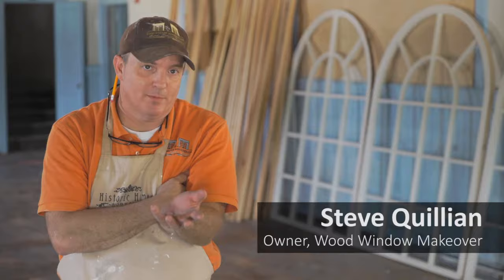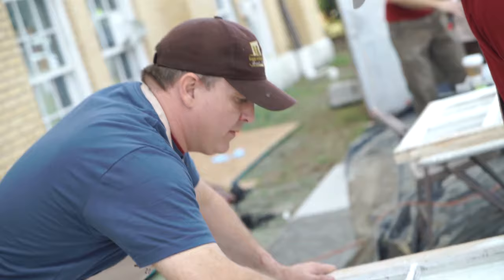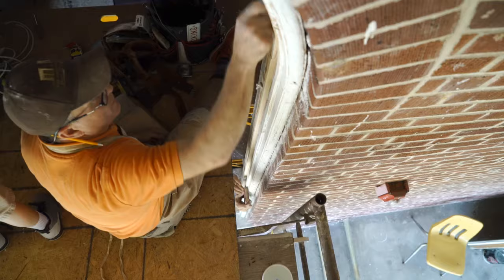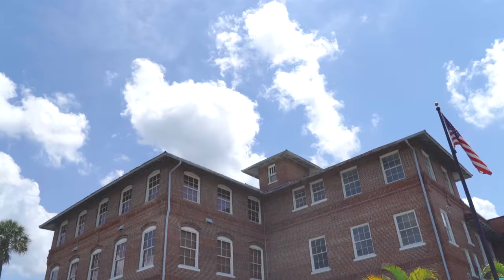People have these hundred-year-old homes and they don't know what to do with things like the windows. They assume they can go out to some home store and get a piece that's going to replace it, but there are no replacement parts. Every single window is custom-made. Every one of them.